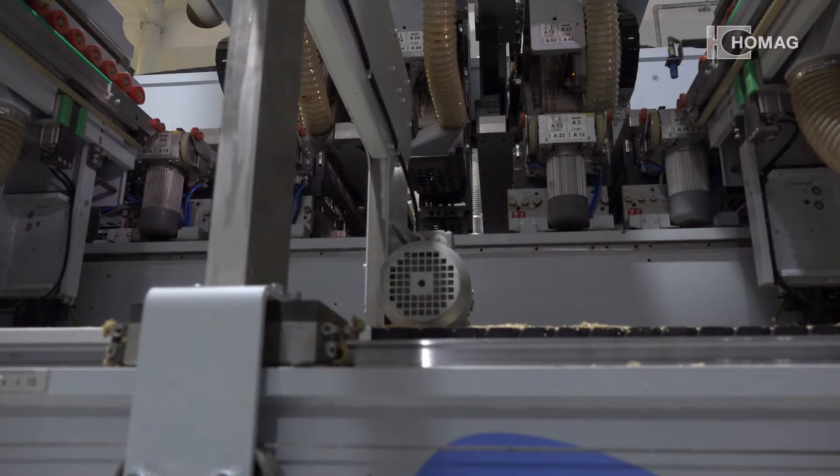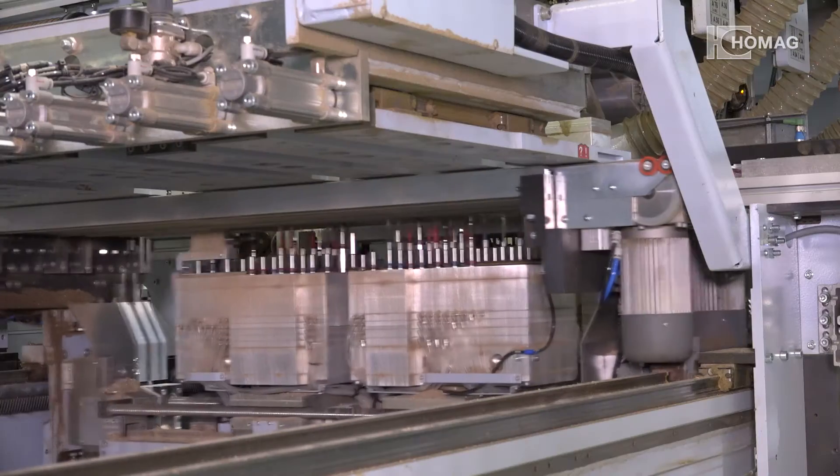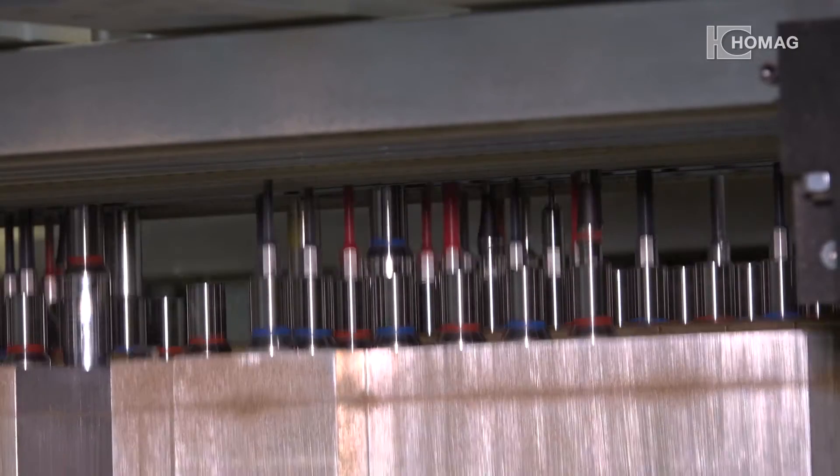The BST800 is unique in speed and dynamics. Up to 730 high-speed drill spindles are retrievable, enabling the most varied drill patterns in the shortest times.